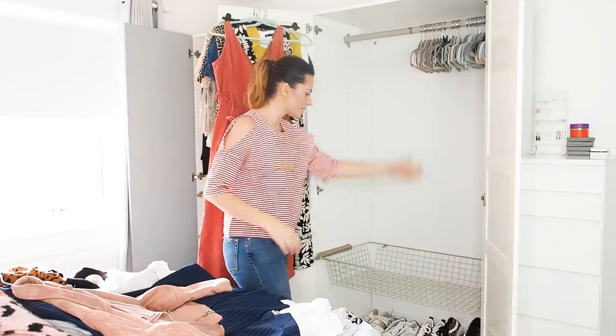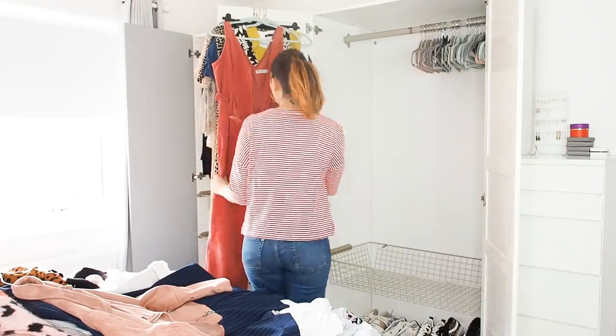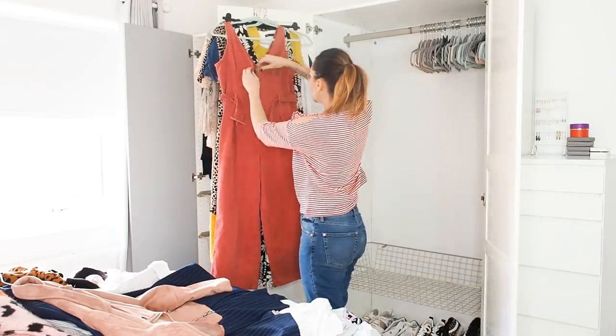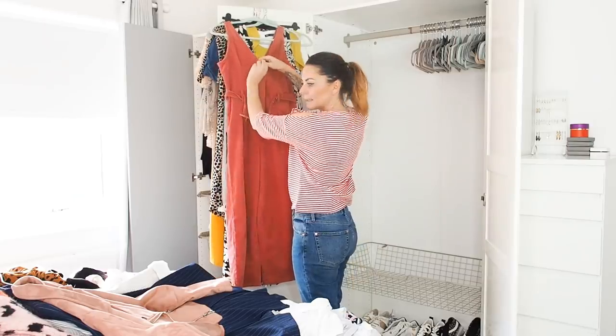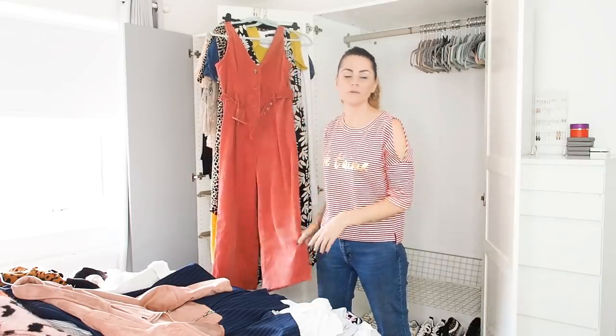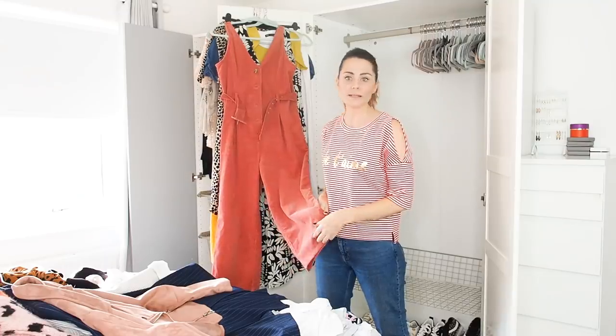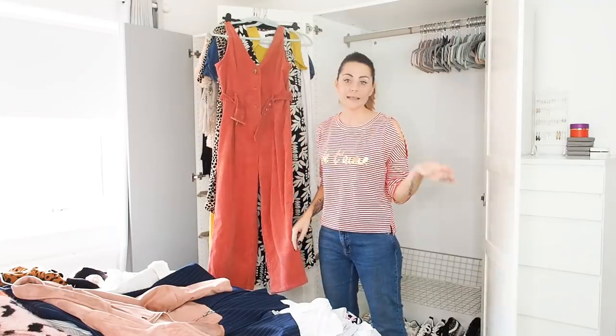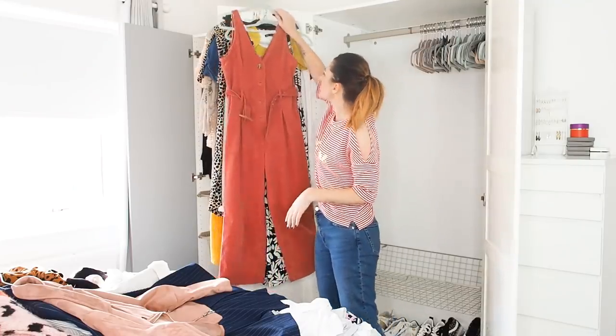I'll also have to hang jumpsuits and things in this wardrobe because it has the most length for stuff to hang. I might start with what's on the door because I know I'm keeping these. If you've followed me for a while or on Instagram, you'll know my favorite thing in the world to wear is a jumpsuit — I think they're so easy and comfortable, and they're my signature piece.